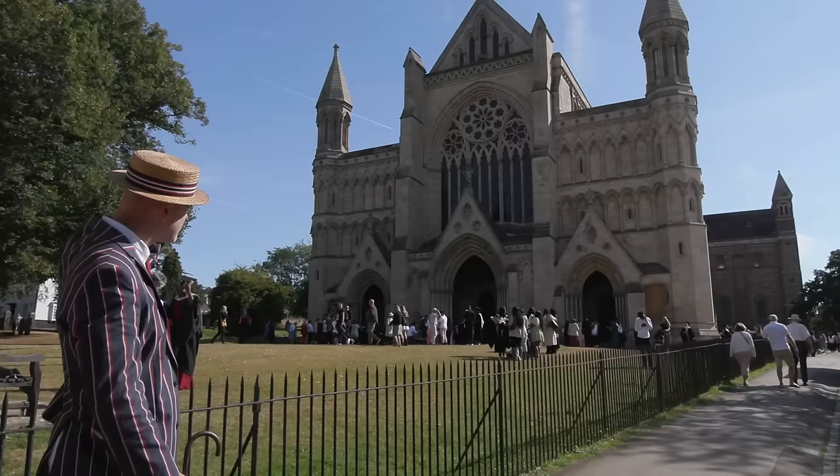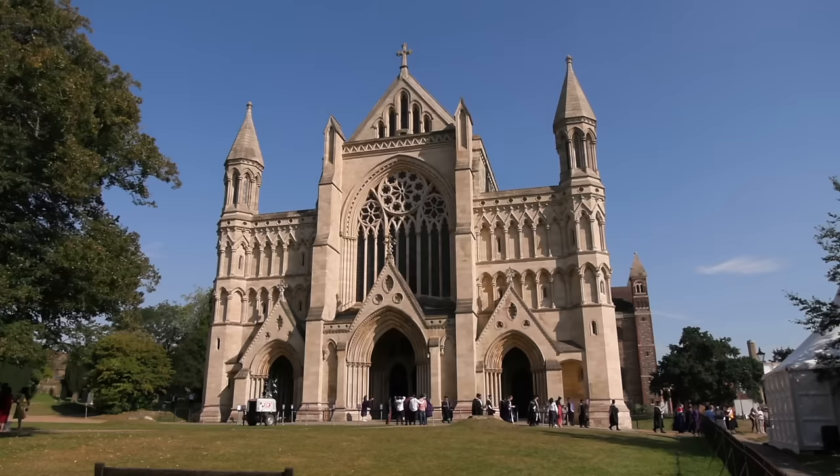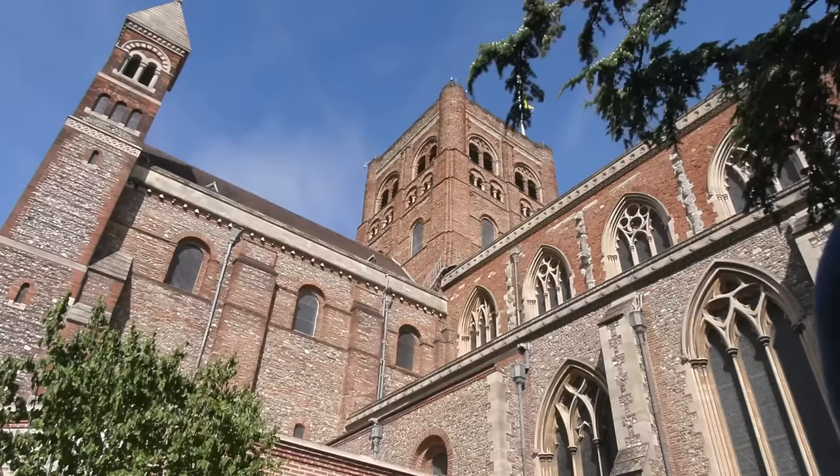Look at that — St Albans Cathedral, or Abbey. It used to be St Albans Abbey, and it became a cathedral in 1877 when St Albans acquired its city status. Originally it dates to the 8th century, although a lot of it is Norman. It's had some repairs, but I think most of what you can see is probably from the 11th century.